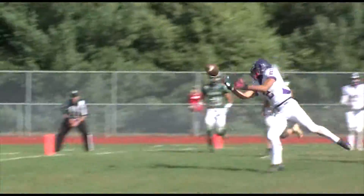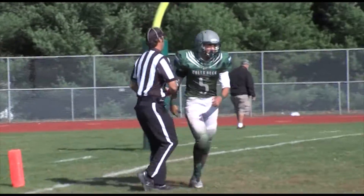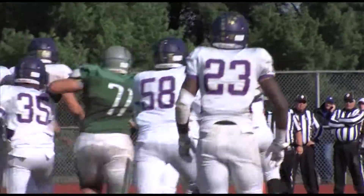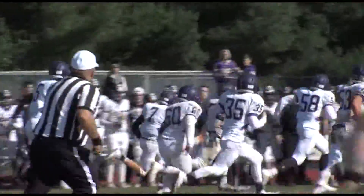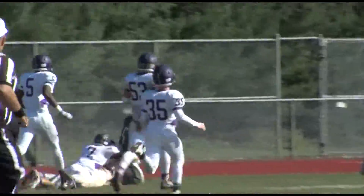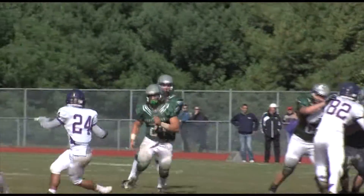It's fourth and five. Isaiah Johnston can't come up with a catch, so Colts Neck takes over later. Monroe has a chance to kick a field goal but it's blocked — it went off a lineman. The ball pops out and Liam Abujaude's got it. What a huge special teams play. Abujaude takes it all the way down to the 37.